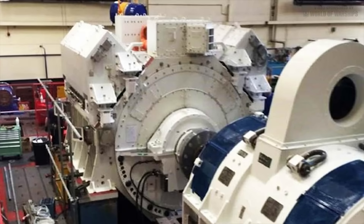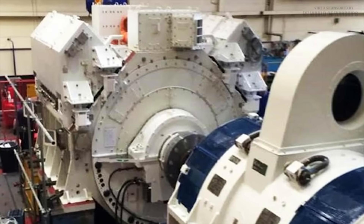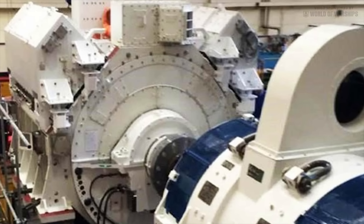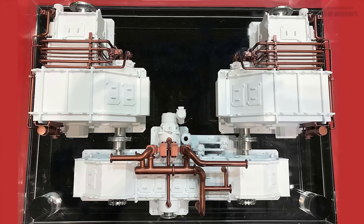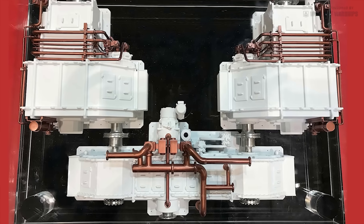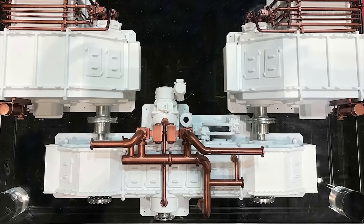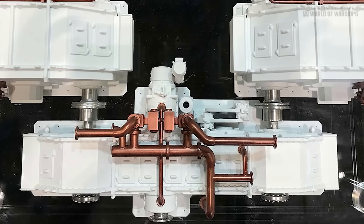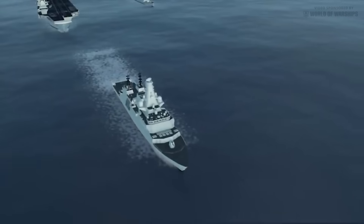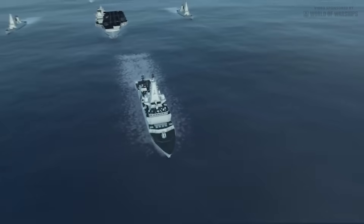Modern motors are also much more power-dense than those available when the Type 23 was designed. The slow-speed motors are placed directly on the shaft line to drive the propellers and are disconnected from the gearboxes by synchro self-shifting clutches. This is an automatic clutch that disconnects when the speed of the main shaft being driven by the motor exceeds that of the input shaft driven by the gas turbines. Decoupling the gearbox further reduces noise in the ultra-quiet running state.